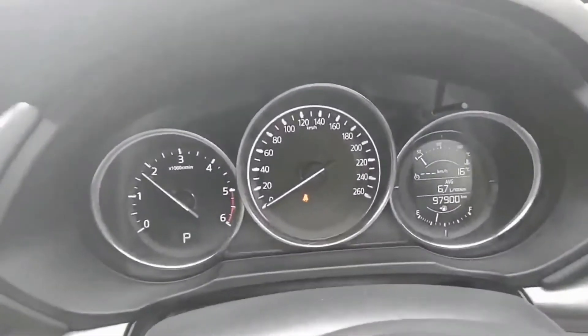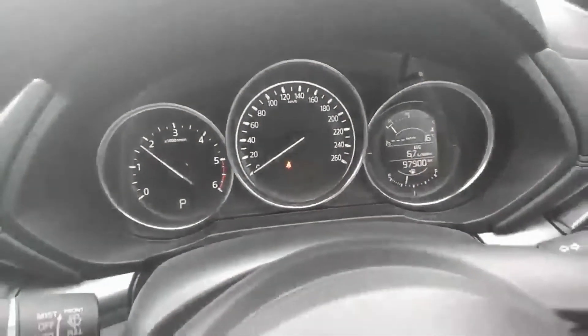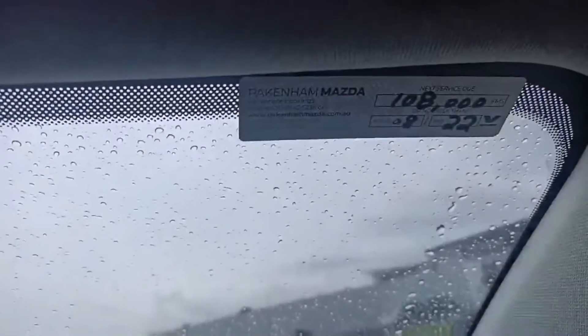Coming to the dash, it's showing 97,900 kilometres. We've just done a service on it, so it's not due for another 9,000 kilometres.